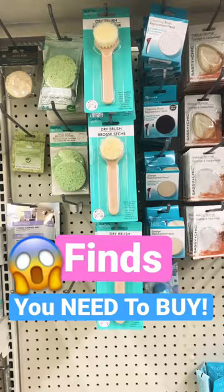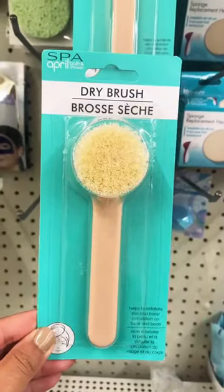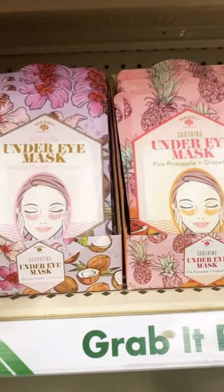OMG, you have to see what's new at Dollar Tree. First up in the beauty section, they have these new dry brushes. These are great for exfoliating and also for cellulite. They also have new face masks — these are super cute.